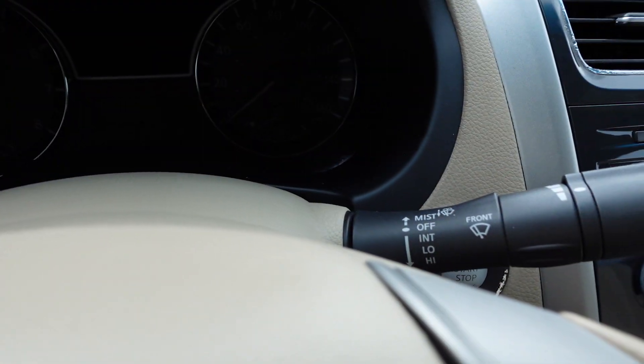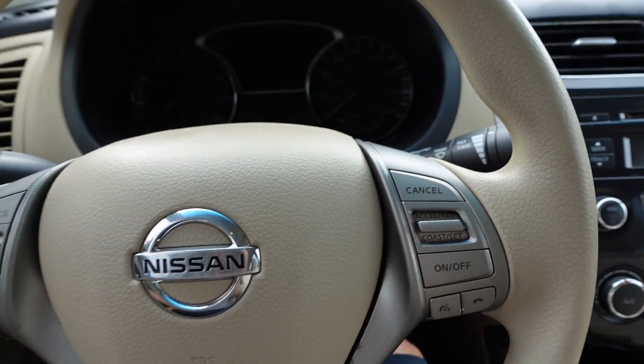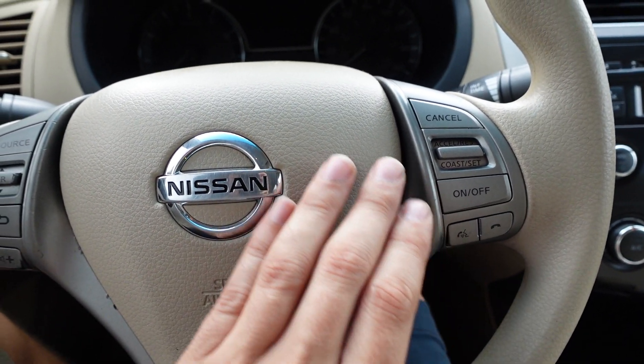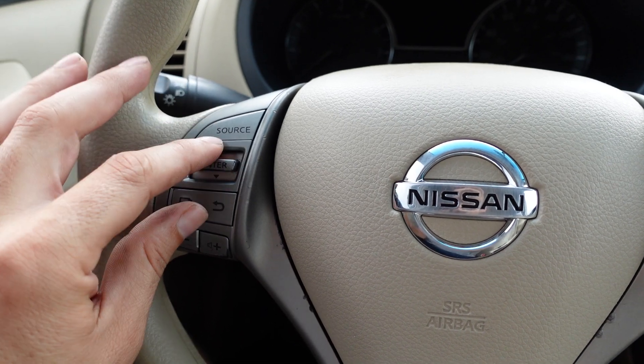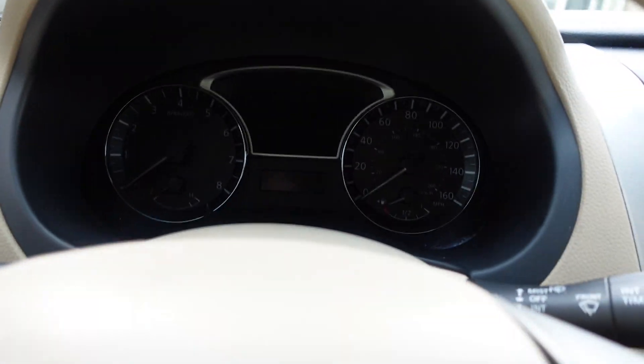Comes with automatic headlights and daytime running lights, as well as front interval wipers — you can see a nice color on that. And then a multi-function steering wheel for Bluetooth, cruise control, and volume/stereo controls, with the infotainment display. This one is a push-to-start car.